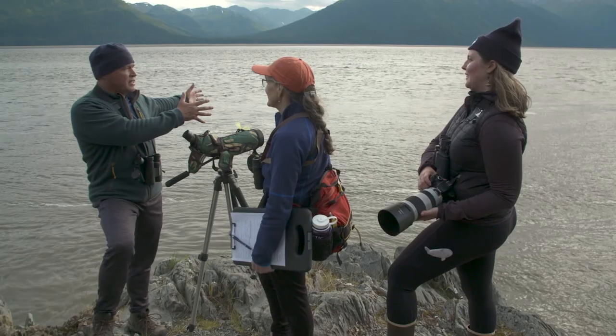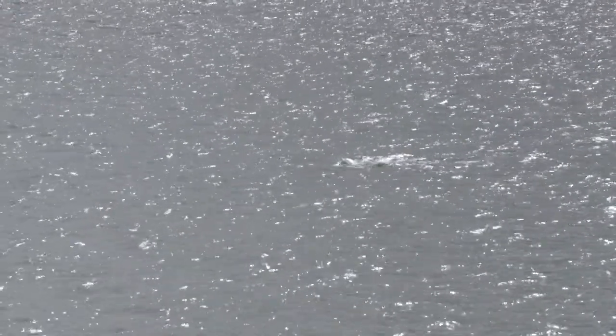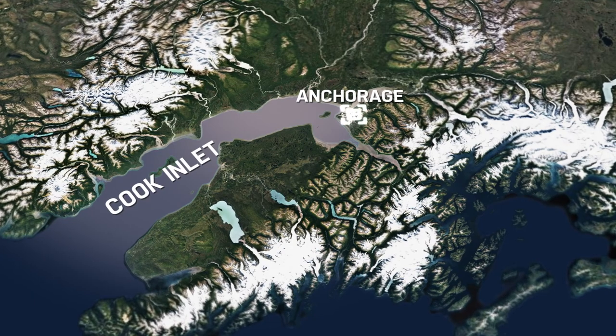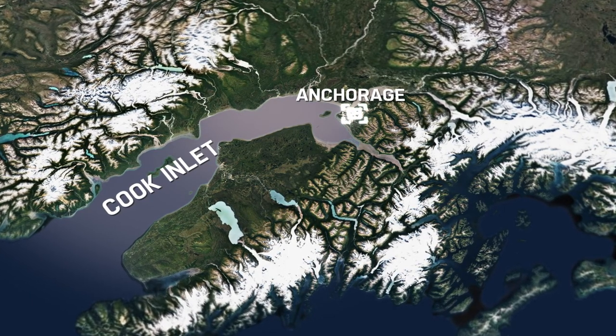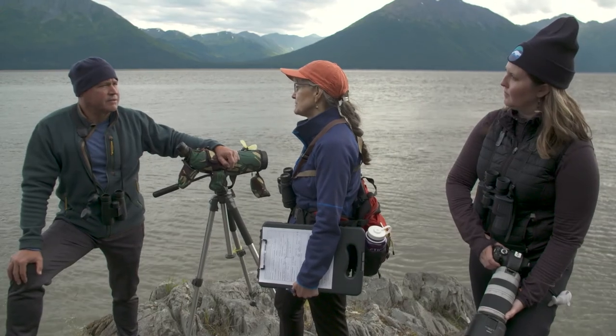In the late 80s and early 90s, Cook Inlet was home to well over a thousand beluga whales, but today the population has plummeted by nearly 80%. What has happened to beluga whales? In Cook Inlet we're directly adjacent to the largest population center in Alaska, and through that there's been a lot of habitat degradation for Cook Inlet belugas.